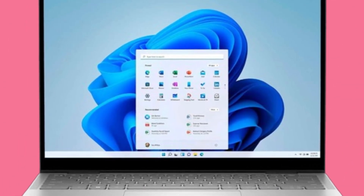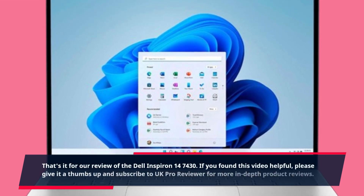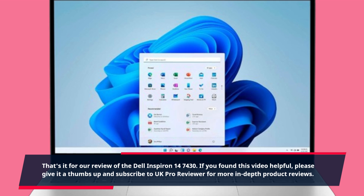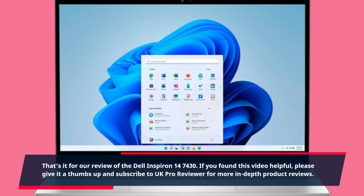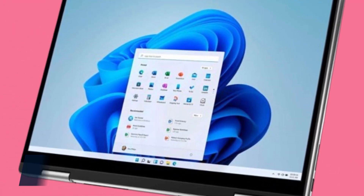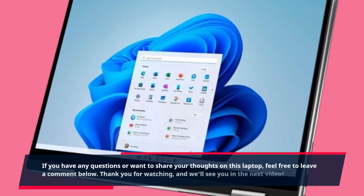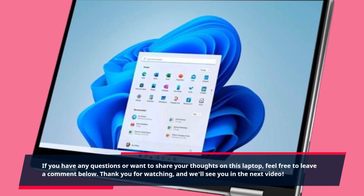That's it for our review of the Dell Inspiron 14-7430. If you found this video helpful, please give it a thumbs up and subscribe to UK Pro Reviewer for more in-depth product reviews. If you have any questions or want to share your thoughts on this laptop, feel free to leave a comment below. Thank you for watching, and we'll see you in the next video.